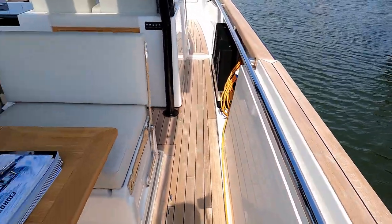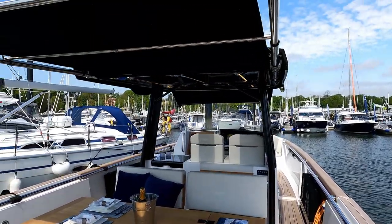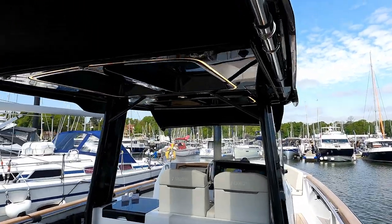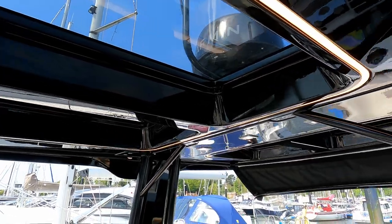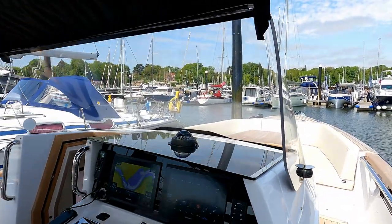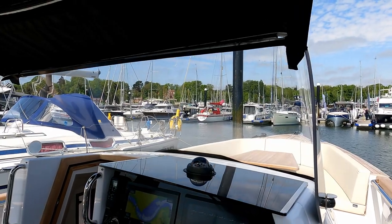There's a fantastic extended sun awning at the back built into a rather sturdy T-top, which has glass inserts to let the light through. It's a really chunky-looking T-top moulded into a forward screen, so you get a degree of permanent wind protection as you're going along.